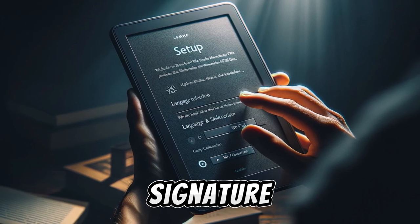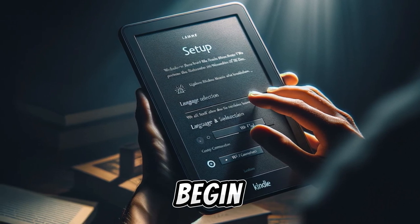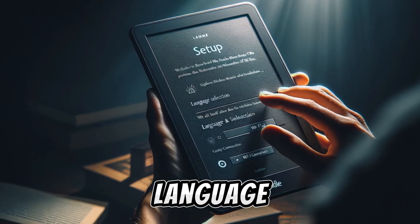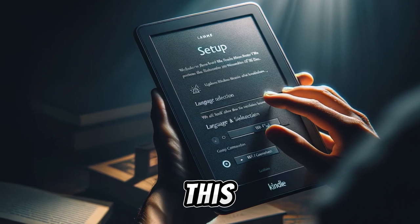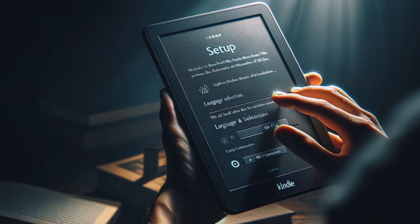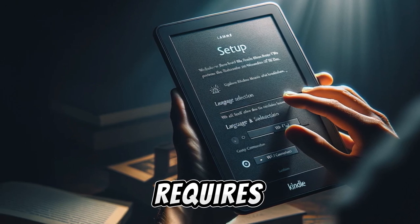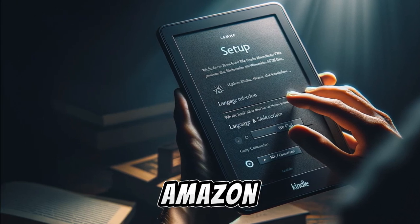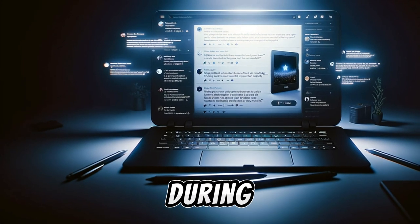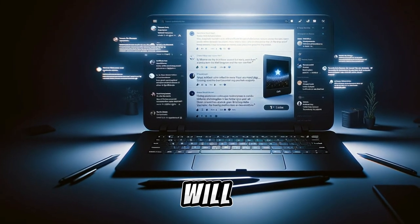Setting up the Kindle Paperwhite Signature Edition is straightforward and user-friendly. To begin, you'll need to power on the device by pressing the power button and select your preferred language. Following this, you will select your region and connect the Kindle to a Wi-Fi network. The critical step is registering the device with your Amazon account, which requires your email or phone number and your Amazon password. If you don't have an Amazon account, you can create one during this process. After logging into your Amazon account, the Kindle will complete its setup, and you can start exploring its features.